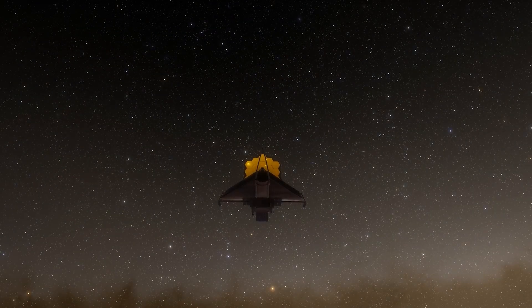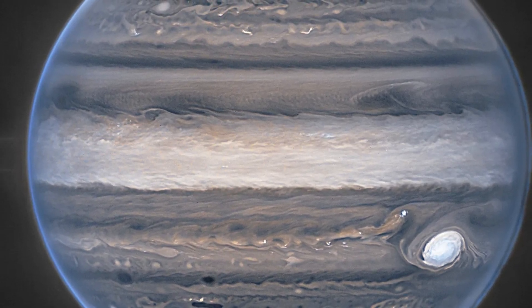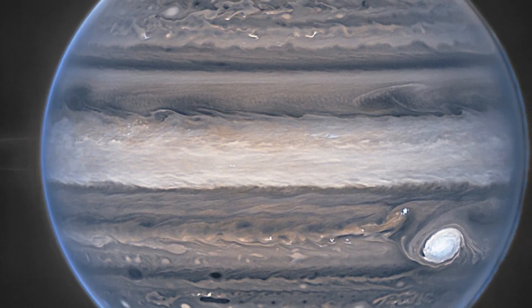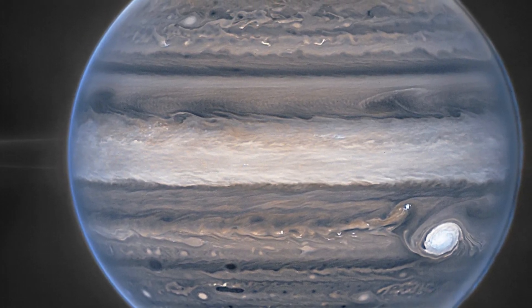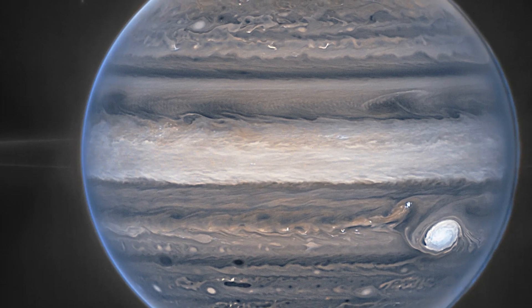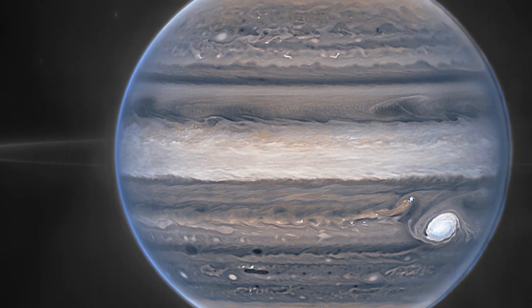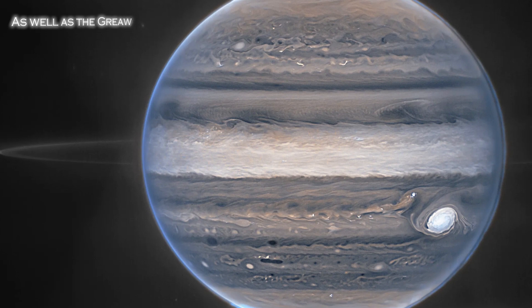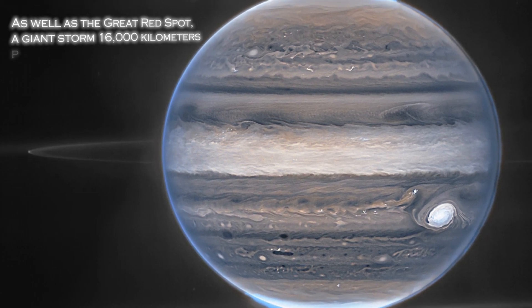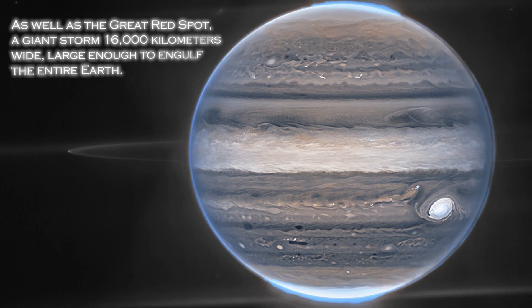The James Webb's starting point was our solar system, where it captured an image of Jupiter while it was in the testing phase. Since then, the telescope has taken numerous images of the gas giant, demonstrating its exceptional capability. The images clearly show the planet's famous stripes, which are the result of complex atmospheric phenomena, as well as the Great Red Spot — a giant storm 16,000 km wide, large enough to engulf the entire Earth.